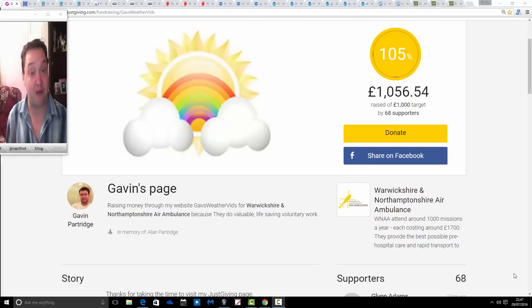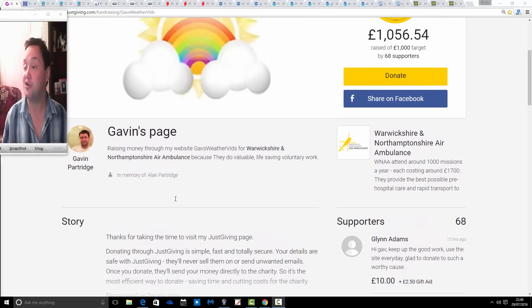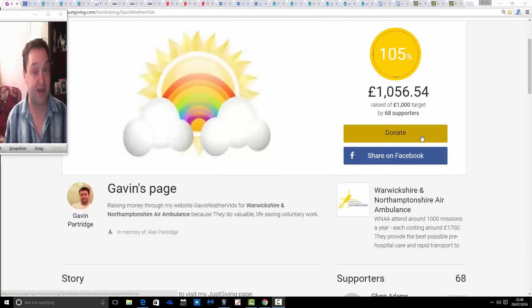I know the Air Ambulance are also very pleased with us for doing this. If you want to donate in the few hours that are left, all you have to do is come to our JustGiving page. I've got the JustGiving page here — I'm going to leave the link in the description box at YouTube. You'll also be able to find a link across GazWeather. Come to this page — you know it's the right page because you've got the GazWeather logo and it says Gavin's page. The yellow donate button lets you securely enter your credit or debit card details. JustGiving.com is a very safe and secure website, so there's no worry about your card details.